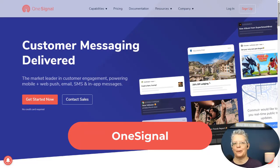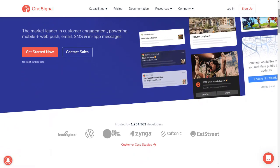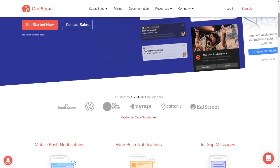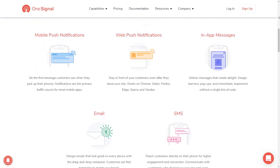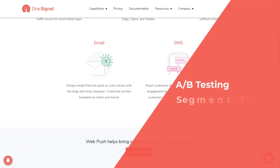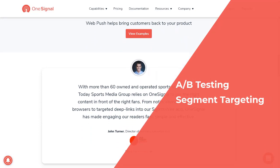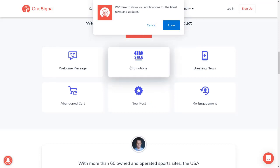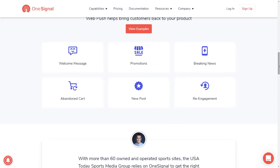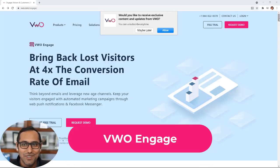Number two is OneSignal — it's a popular push notification tool. You can easily set the push prompt to display after a certain number of page views or seconds, so you don't upset visitors when they come to your site. OneSignal lets you create in-app messages and emails, and like PushEngage, it offers A/B testing so you can see which variant works best in your analytics. You can also segment your audience for better targeting. One drawback is it gets expensive as you add more features and has fewer automations, personalizations, and customizations than PushEngage.